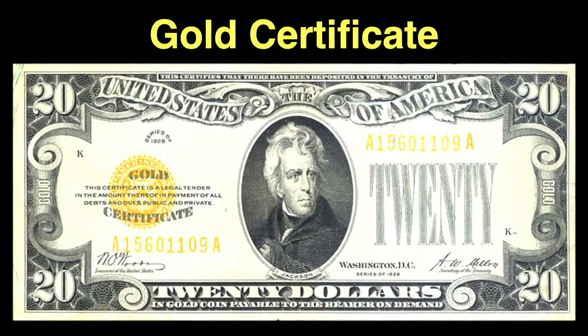This is a gold certificate issued by the U.S. government back when our money was actually backed by the precious metal. The certificate promises its value — quote — "$20 in gold coin payable to the bearer on demand."